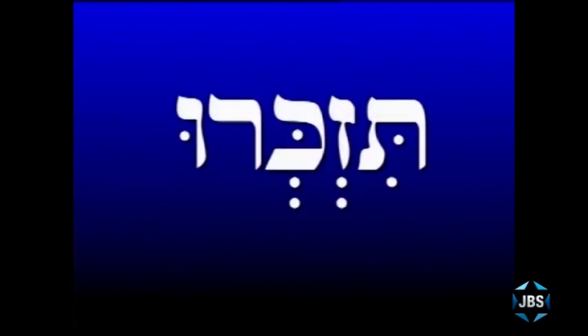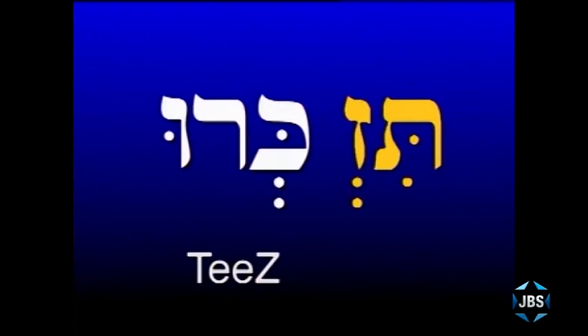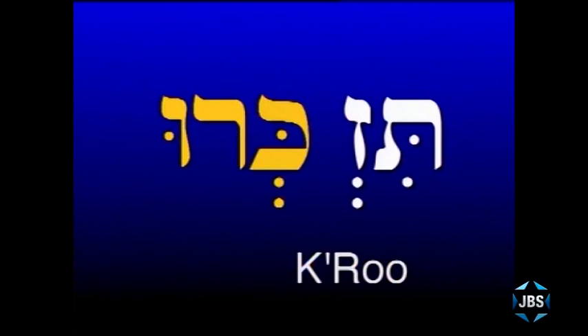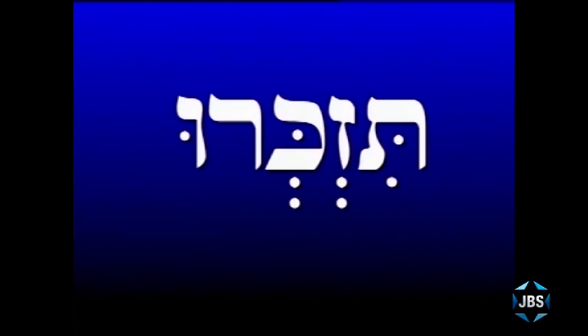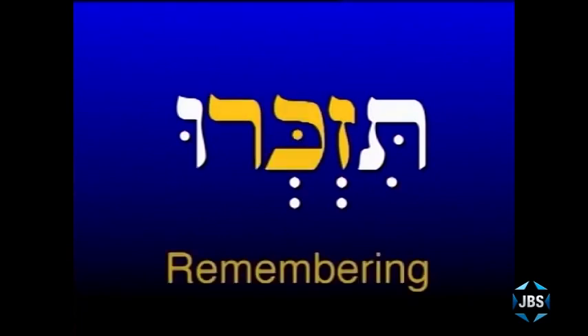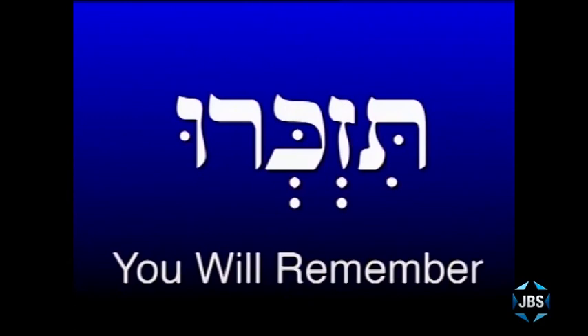Let's take one more word with two Shevas in a row. There are two vowels in this word, so two syllables. You would draw the line to divide this word always between the two Shevas — after the Zayin. The first syllable is 'Tiz', and the second syllable is 'Keru'. Put the word together: Tizkeru. And Tizkeru comes from the Hebrew root Zayin, Kaf, Reish, which always has something to do with remembering. Tizkeru means 'you will remember'.